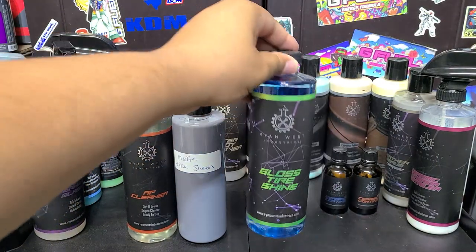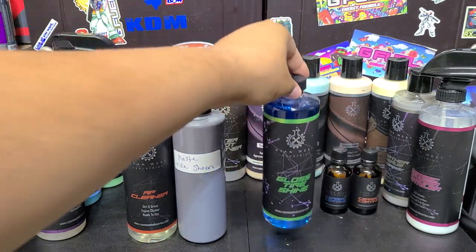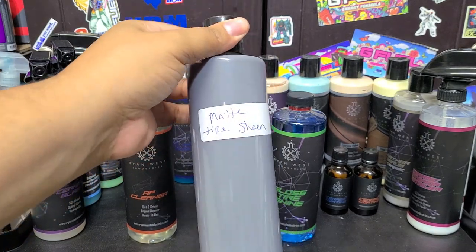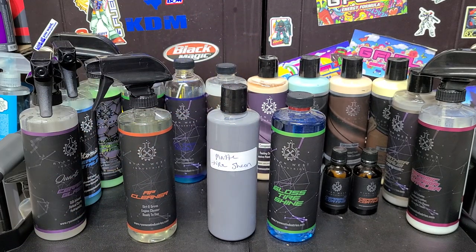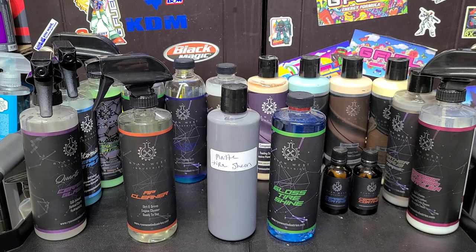This gloss tire shine is available on the website — it's a silicone-based, solvent-based type of tire shine, glossy. We've also got a matte sheen tire shine; this is not available on the website yet, it's available wholesale — hence why there's no label. We do have minimum orders wholesale, so you can't just order a couple products at a time, with the exception of coatings. I'll put my email down below if you're interested in ordering wholesale.